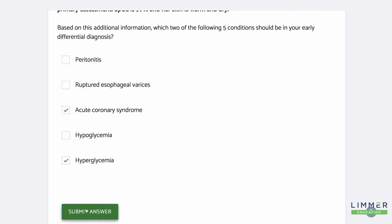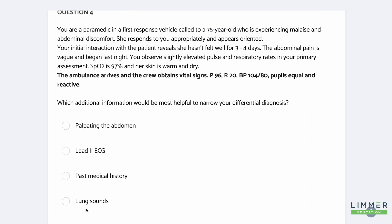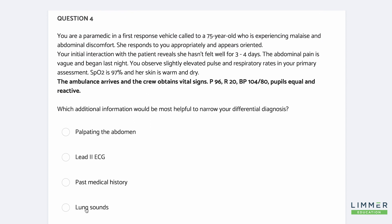We're not giving the answers here because the National Registry doesn't give you answers. So let's add some information — here are the vital signs. Pulse is 96 — don't say oh, it's not tachycardia, it's not 100. That's fast. Respiratory rate of 20 — that's not good. And 104 over 80 is actually a narrowed pulse pressure. Will your students get that? They should. It's important in a patient.